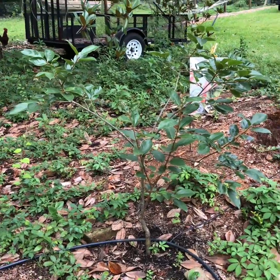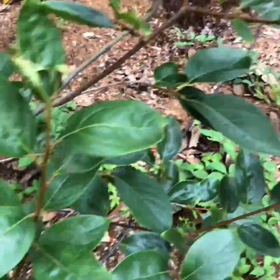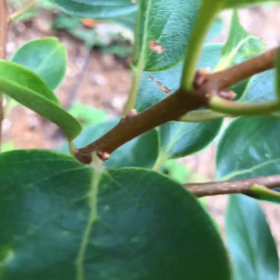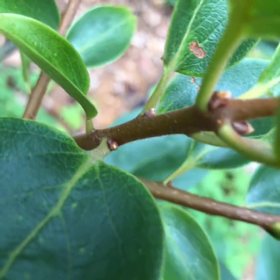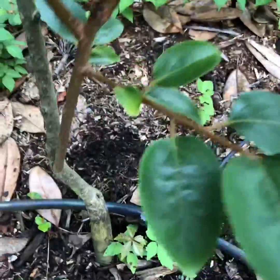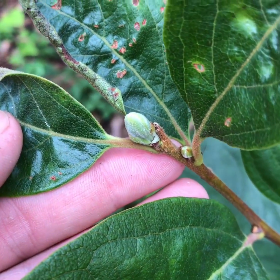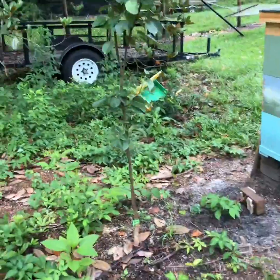I was out here the other day and saw something I wanted y'all to look at. This is my Fuyu persimmon — been in the ground maybe two or three years. Most of the tree looks like this: everywhere there would be a bloom is kind of brown and dead. But this is new growth that came off last year and it's above the graft, so we know this is Fuyu — and boom, there it is, it's alive.